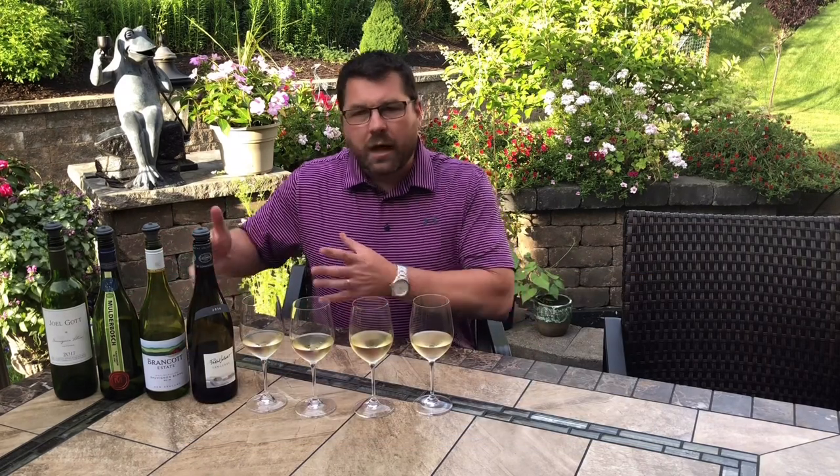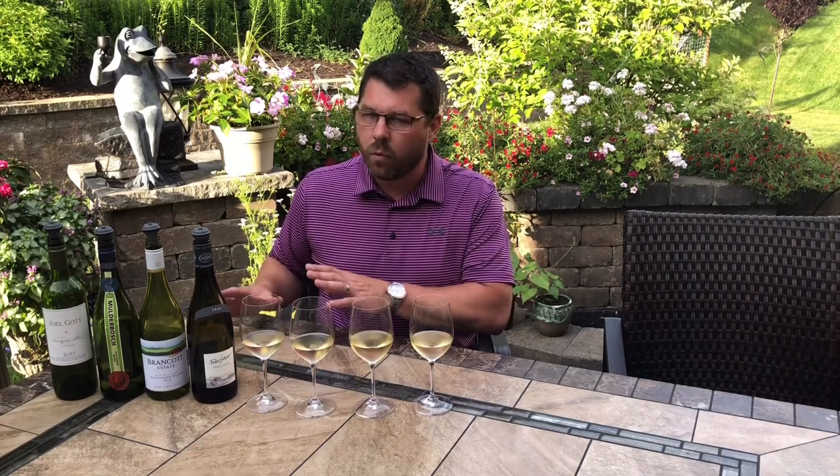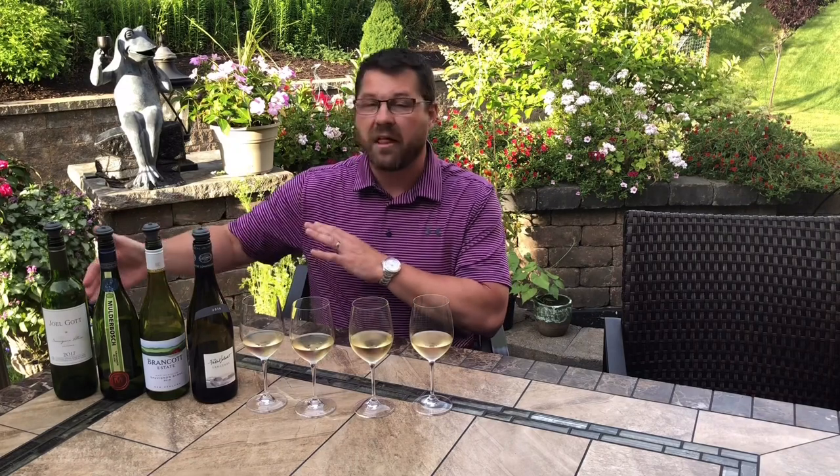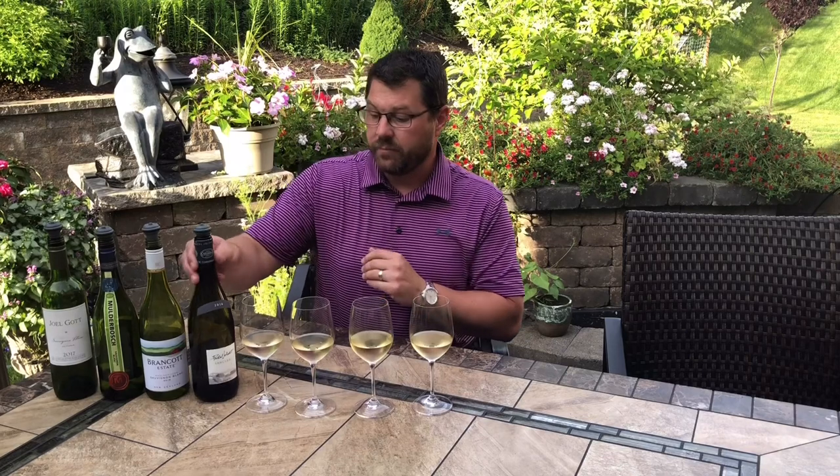We've got a little bit of Old World, some New World, a little bit cooler climate, a little bit warmer climate. Sauvignon Blanc in general needs a cooler climate to do well — it needs a long growing season. These are all relatively cooler climate parts of the world, and even a California wine is sourcing a lot of these grapes from the cooler parts of California. So we're going to drink through all these and start first with the Sancerre.